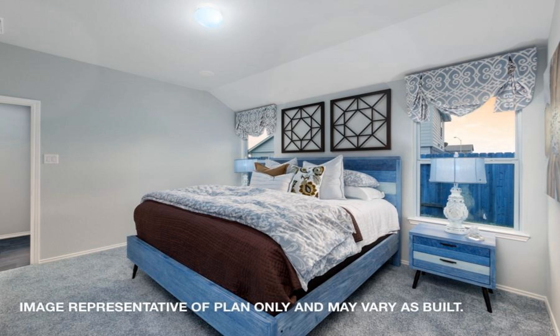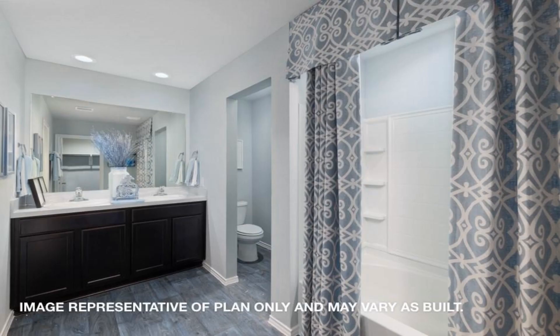Ask about available new home standard features within our community. Thank you for joining us.